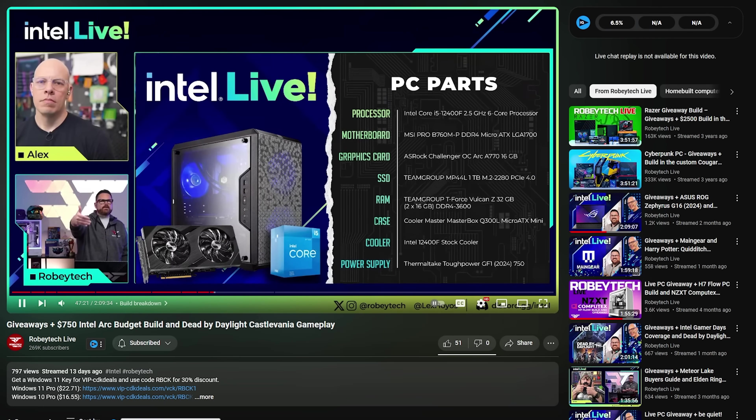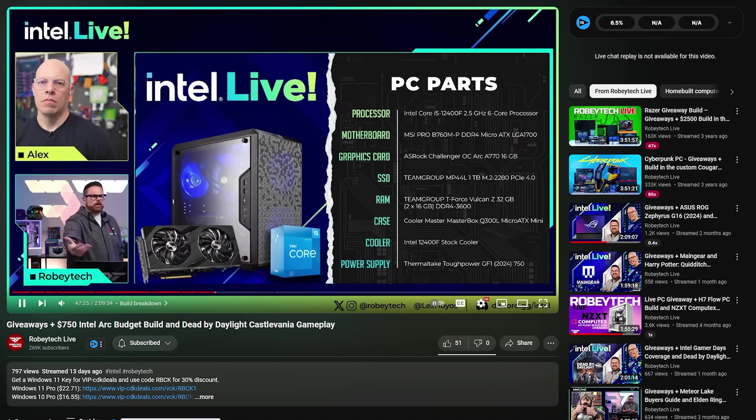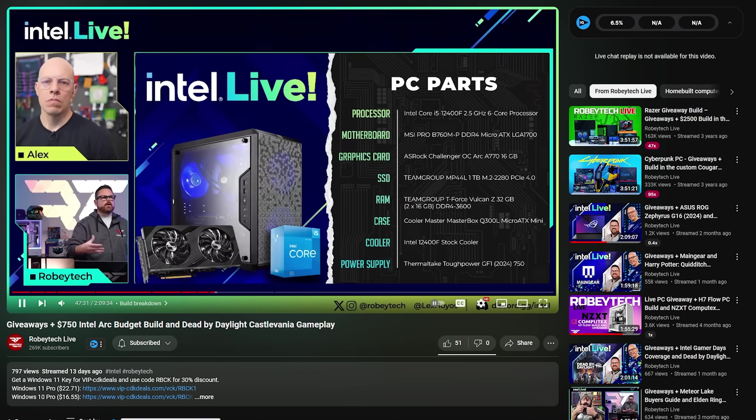If you doubt the power of what this can actually do, we did a very similar build on Intel Live Show for a little bit less. You could check it out to see how this thing performs in terms of gaming and stuff like that. It's a killer at 1440p.